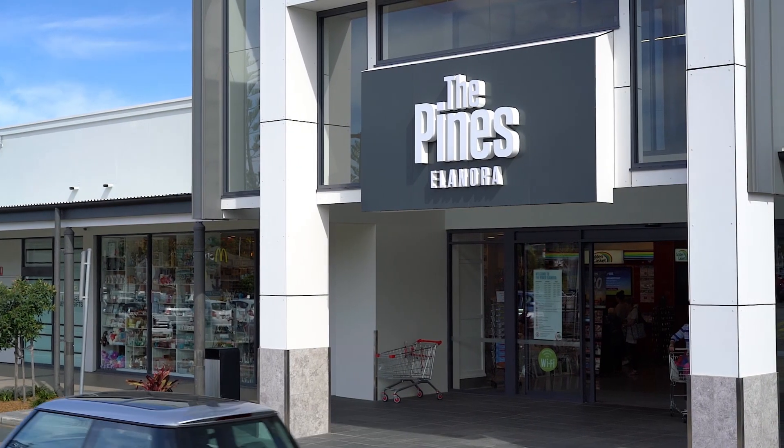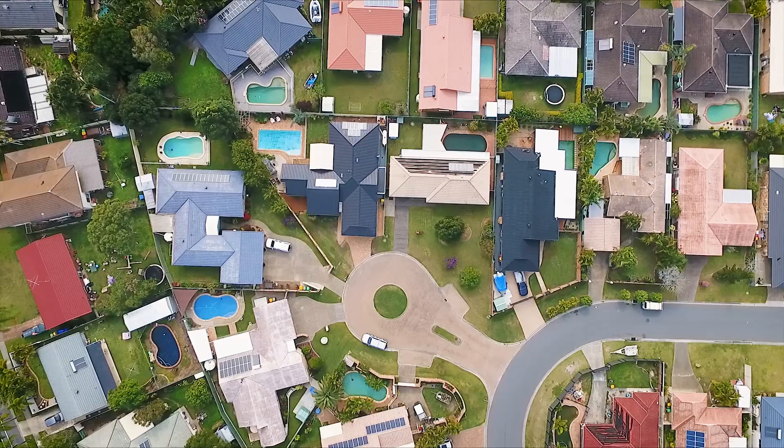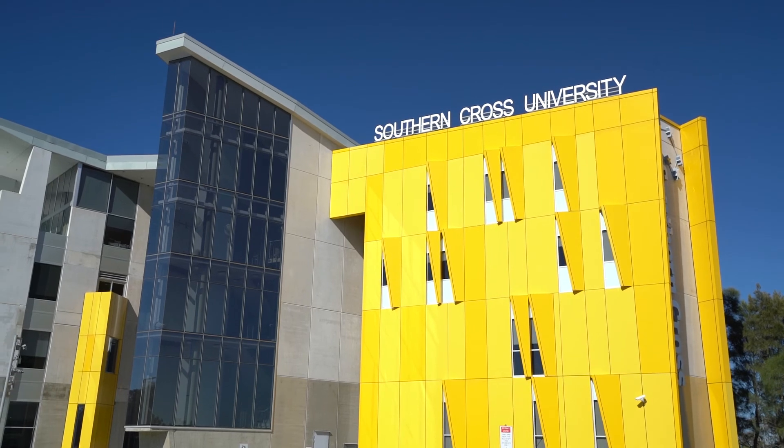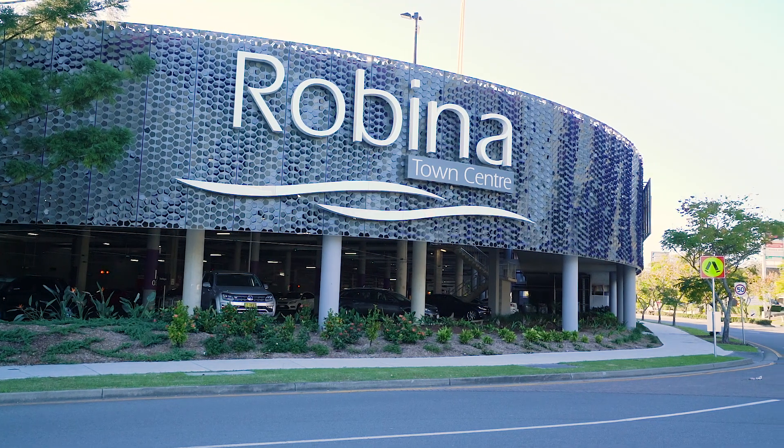Plus, the renowned Pines Shopping Centre is only five minutes away. Bergamont Street is less than 15 minutes drive to the Airport, Southern Cross University, Robina Town Shopping Centre and Burleigh Heads.